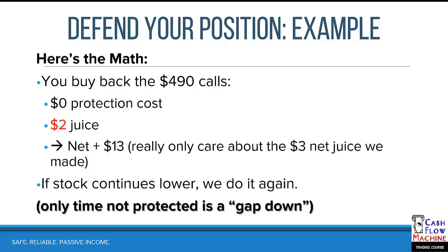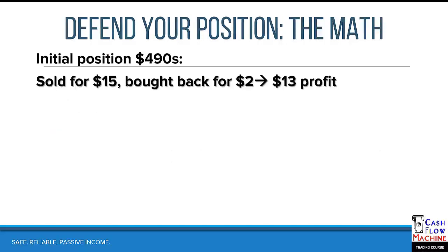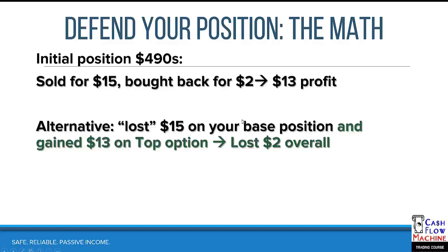If the stock continues lower, we do it again. The only time we're not protected is a big gap down — where the stock opens down $40 instead of gradually moving down a few dollars at a time. Here's the math on the initial position: you sold the 490s for $15, you bought back for $2, and got a $13 profit. Alternatively, you could say you lost $15 on your base position but gained $13 on your top position and lost $2 overall — but I don't recommend that framing, because now you're looking at yourself as a loser.